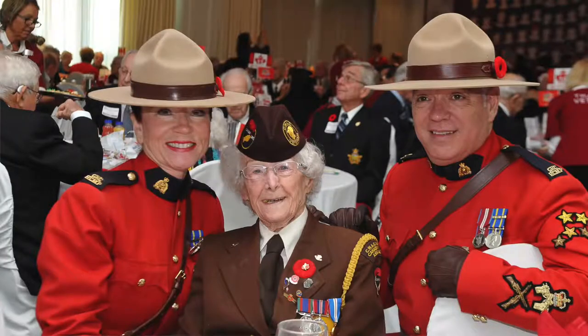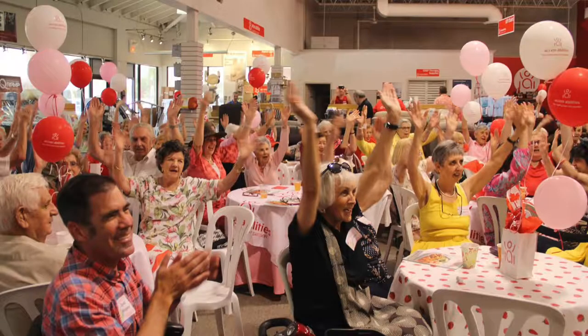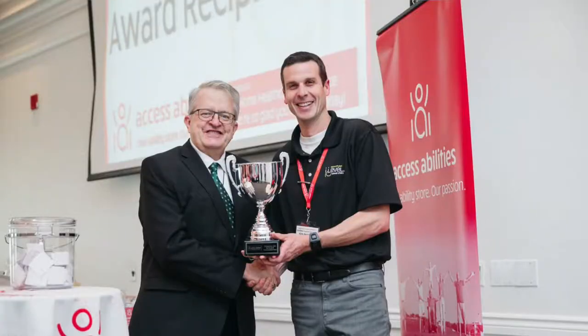The AccessAbilities team spends countless hours supporting charitable organizations in our community. We also host our own annual signature events, including the Veterans Appreciation Luncheon, Strawberry Shortcake and Ice Cream Social, our home health care conference and our networking reception.